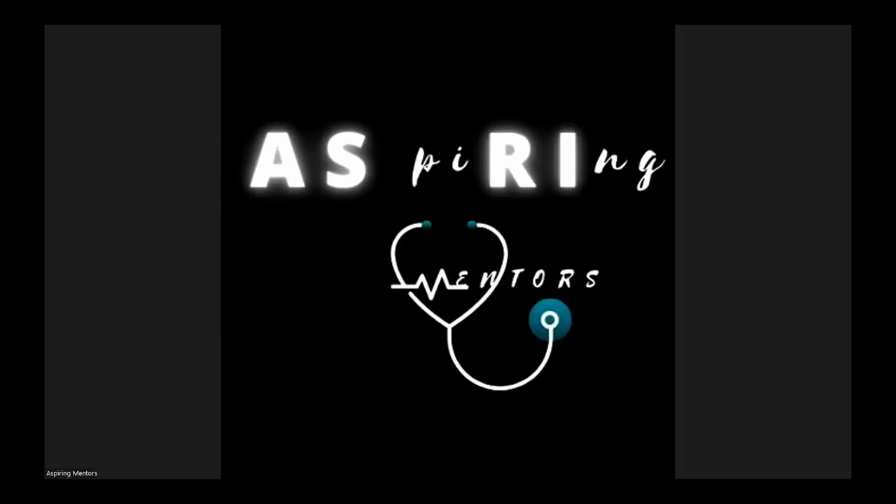Welcome everyone to Aspiring Mentors webinar session. Today we'll be discussing important tips for the upcoming residency match 2023. Our presenter is Dr. Matthew Simpson, a PGY1 internal medicine resident at Allegheny Health Network and CEO of TopMD Tutors. At TopMD, they provide tutorials for USMLE complex, help students with personal statements, ERAS applications, and interview preparation. Please welcome Dr. Simpson.